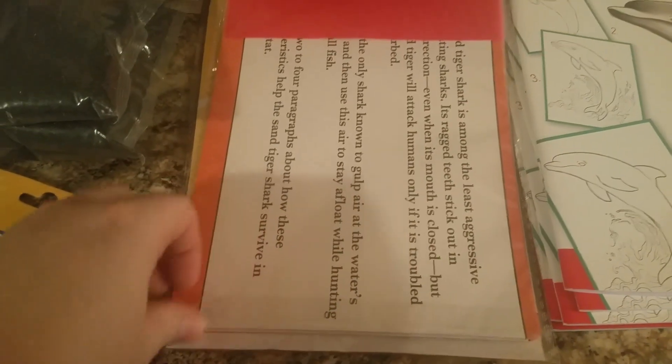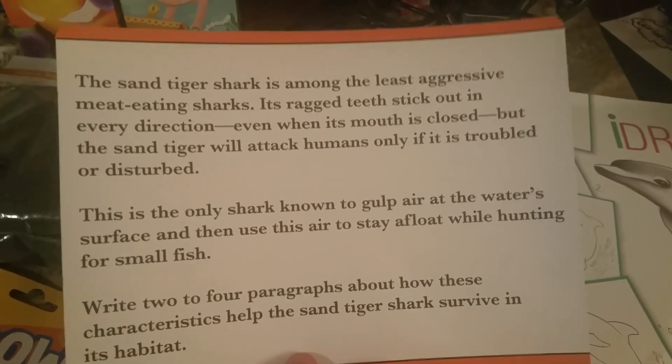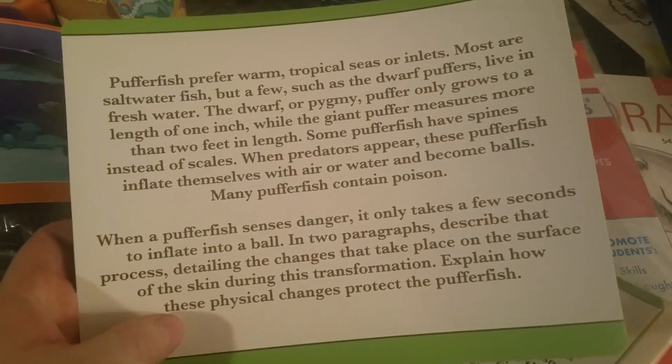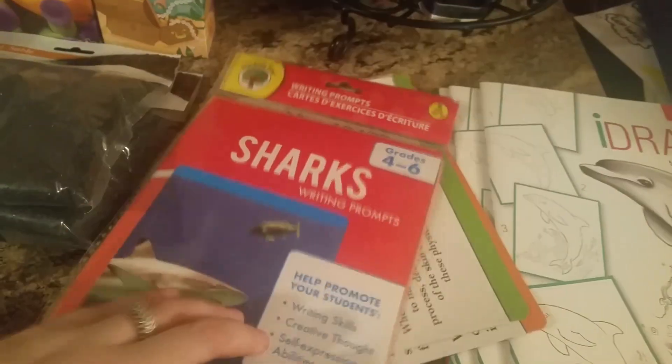Over in the teaching section they had these sharks and sea life cards. At first I was like, what are these? It says 'writing skills, creative thought and self-expression abilities.' It has a picture on one side — this is from the shark packet — and it tells you some things about the shark, then asks you to write something. We do this a lot ourselves: we'll read books and I'll say 'hey, write about this,' but this has different questions we might not think to ask. Look at the sea life one — it gives good writing prompts and a really cool picture.